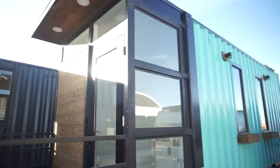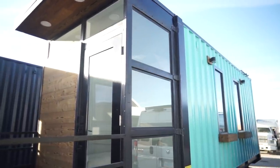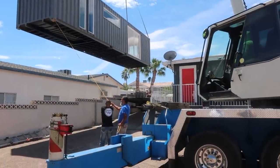The average container home will range anywhere between $50,000 and $100,000. You can have them built out for less, but that's a home with a full bathroom, full kitchen, and something you could actually live in full time. Now that's the cost for the container conversion itself — there could be additional costs for land, prepping your property, or going through the permitting process as well.